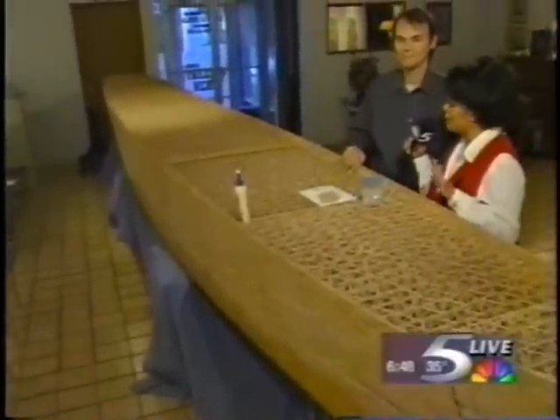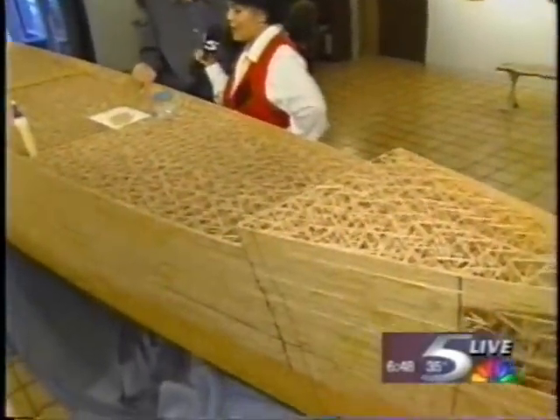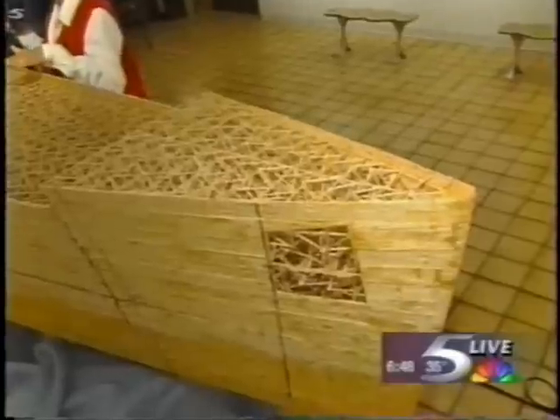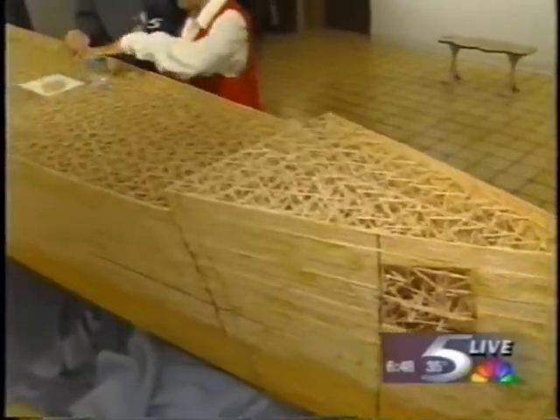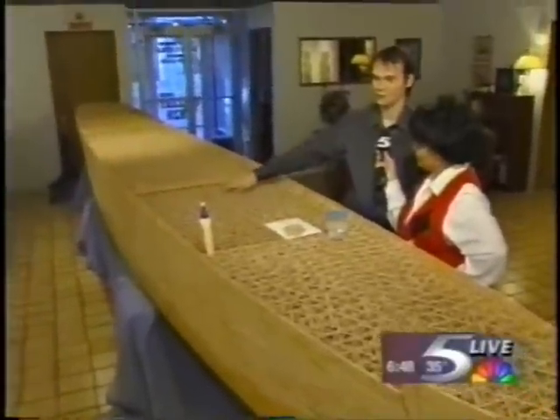And how long before you actually complete this, do you think? I think it's going to take two more years before I finally get it done. You were telling me that this is actually very sturdy — I'm almost afraid to touch it, because I'd hate to be the one to destroy it on live television. But you say it's pretty sturdy, it'll hold up to a lot. Yes. If you put some sheets of wood on here, you can stack a couple of bowling balls on top of it and nothing will happen.